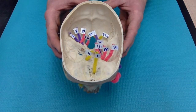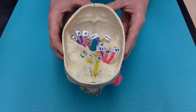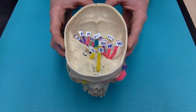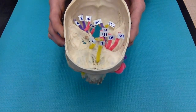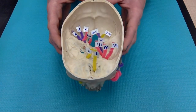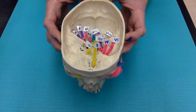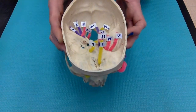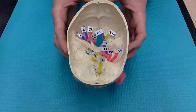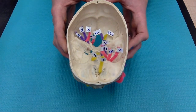We have 12 cranial nerves. Each of these nerves branch directly off of the brain, and I have them color-coded so that yellow stands for sensory function, pink is for motor, and purple is for both sensory and motor function. Cranial nerves 1 and 2 are special in that they arise from the cerebrum, whereas cranial nerves 3 through 12 originate from the brain stem.